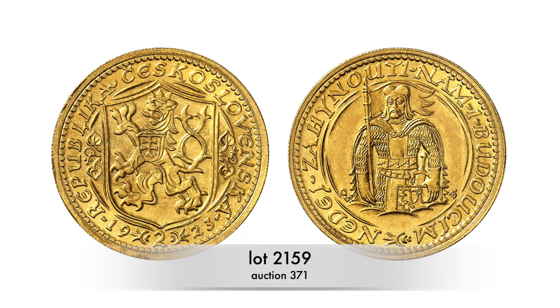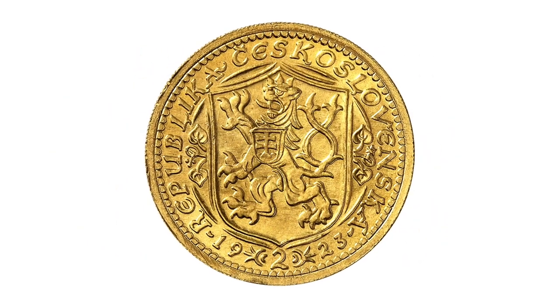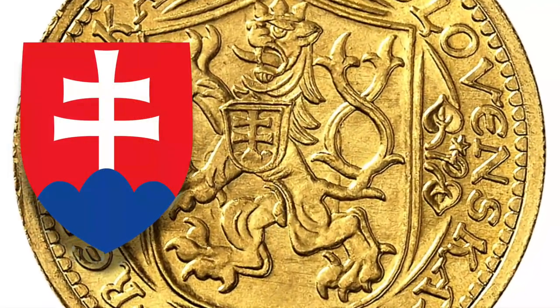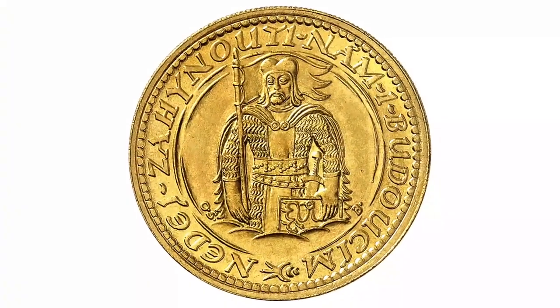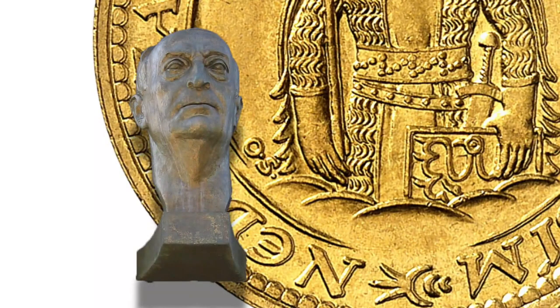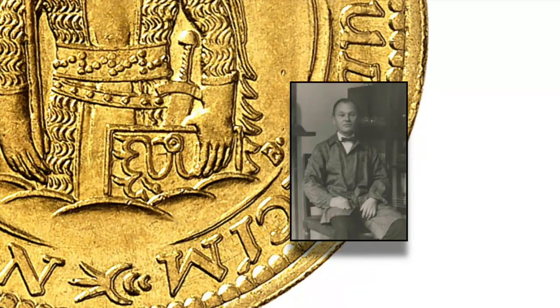In 1923, the Czechoslovak Republic minted its first gold coins to mark the fifth anniversary of the fledgling state. On the obverse, these coins depict the Bohemian lion with its double tail. On its chest, the lion bears the Slovak coat of arms featuring the patriarchal cross and the trimount. The reverse depicts St. Wenceslas with a banner and the eagle shield of the Przemyslitz. To the left of the saint, we see the signature OS, which stands for the engraver Otakar Španiel. On the right is a small B for the artist Jaroslav Bender, who designed the template for this die.